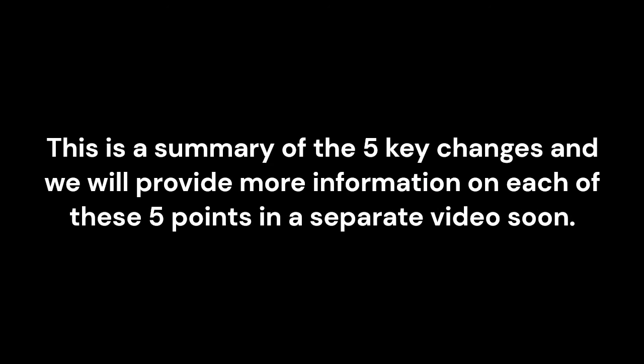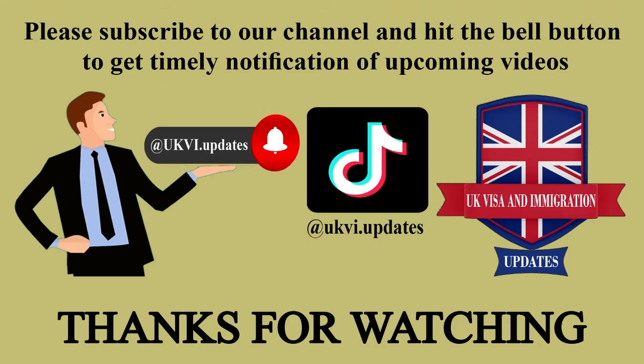This is a summary of the 5 key changes and we will provide more information on each of these 5 points in a separate video soon. Please subscribe to our channel and hit the bell button to get timely notification of upcoming videos. Thanks for watching. Goodbye.